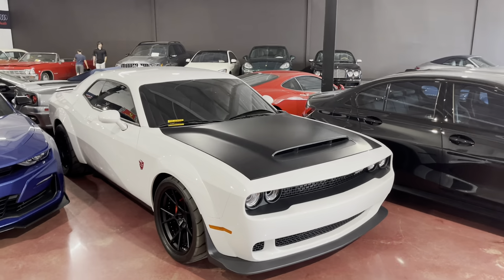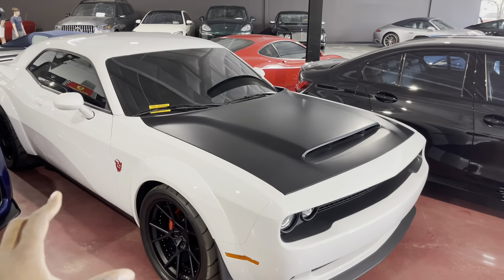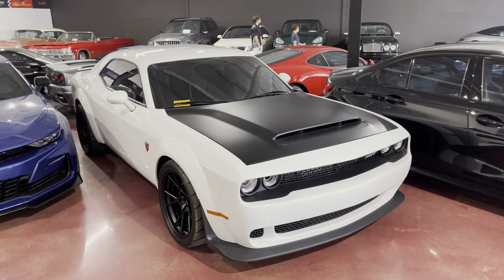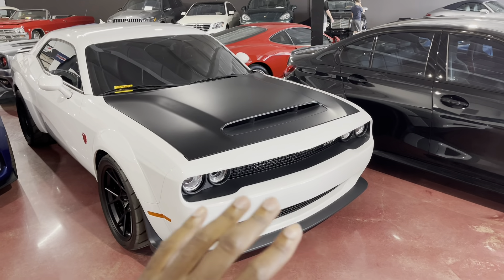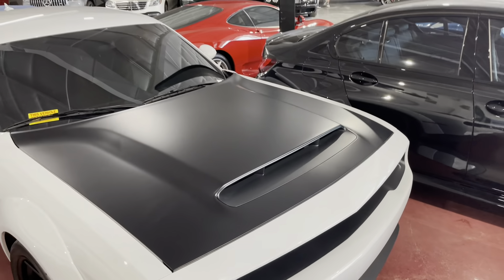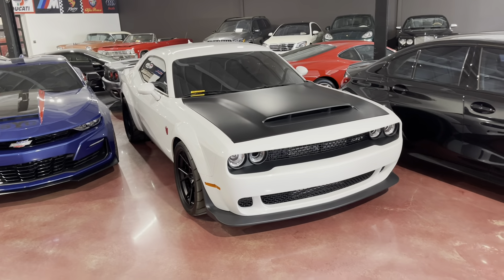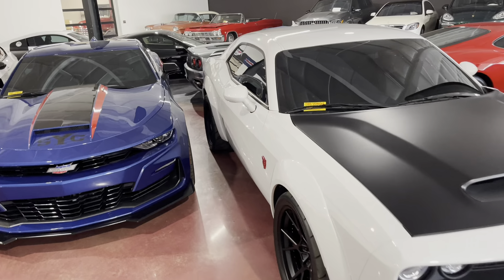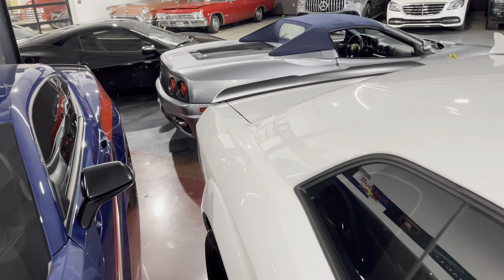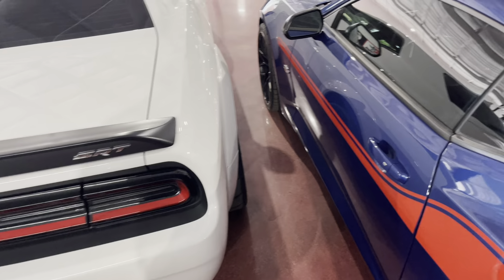Coming over here, we do have a Dodge Demon. The crazy thing is a lot of people are riding the whole Demon 170 wave, but I love the 2018 Demon. One of the main differences is you get the wide body in both the front and the back with the 2018 — with the new 170 you only get it in the back. I absolutely love getting it in the front too; it looks insane. Of course you get this massive hood vent — I believe this is still the biggest hood vent on any production car. This one comes with the regular Demon badge finished in red, absolutely beautiful.